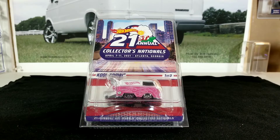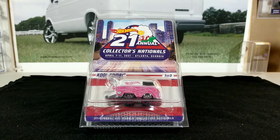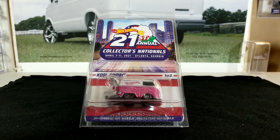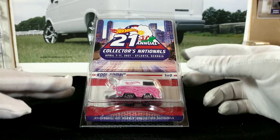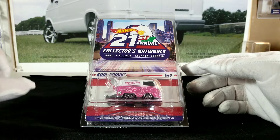Hey YouTubers, welcome back to the channel — it's that van guy again with another weekly video. It's time for another Free-It Friday feature, and today we're going to be opening a brand new convention piece from the 21st Annual Collectors Nationals Convention held in Atlanta, Georgia, April 7th through the 11th, 2021. I was lucky enough to win this piece in an auction.